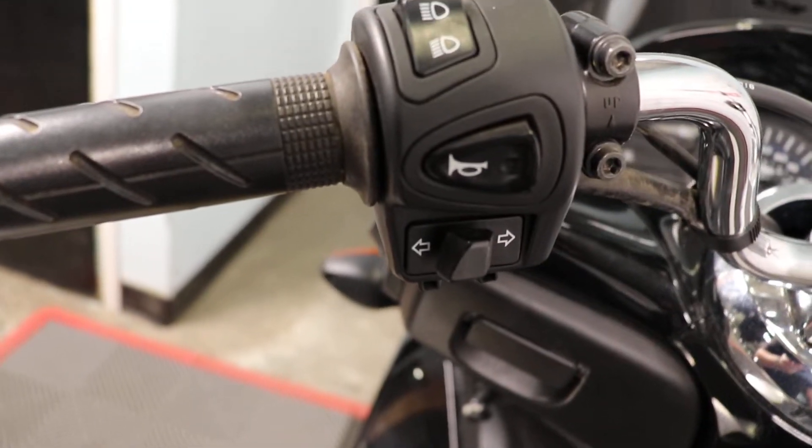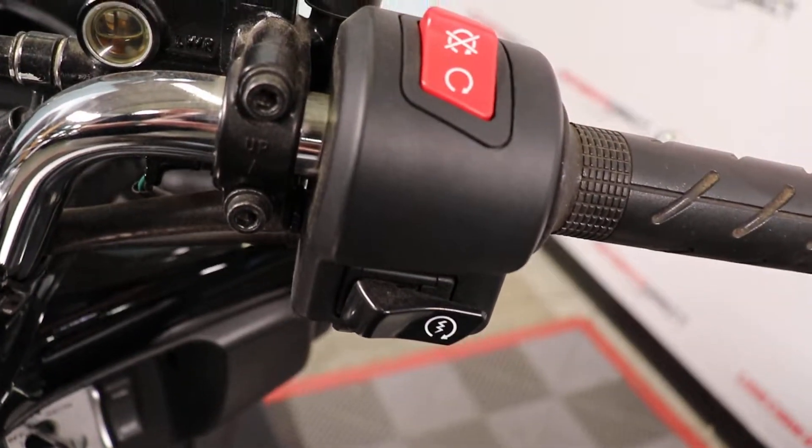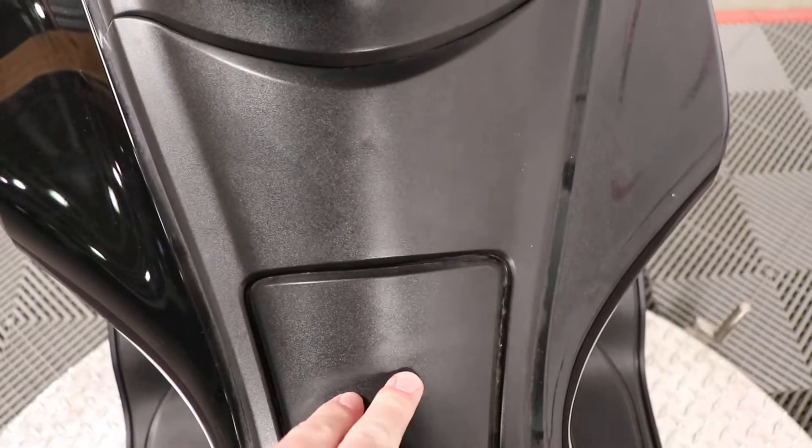Take a look at our controls. Of course, you're going to have your headlight, turn signal, and horn on the left-hand side, kill switch and starter button on the right. And then down here by the key, you're going to notice you're going to have a couple more spots as well for your fuel and seat — that's to open the fuel compartment, and of course to lift the entire seat up to get to that storage.